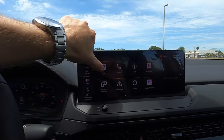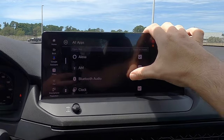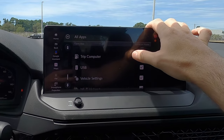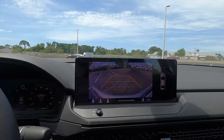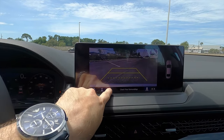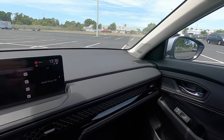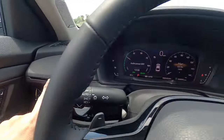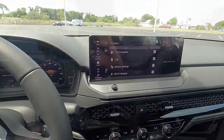The 12.3-inch navigation screen features Google built-in, Apple CarPlay, Android Auto, Sirius XM, streaming Bluetooth audio, Amazon Alexa, 4G Wi-Fi hotspot, and Honda Link. The reverse camera includes trajectory lines that expand when you turn the wheel, with adjustable camera layout. The flat dashboard also features a premium Bose 12-speaker sound system with a gloss black trim strip and a volume knob for the infotainment screen.